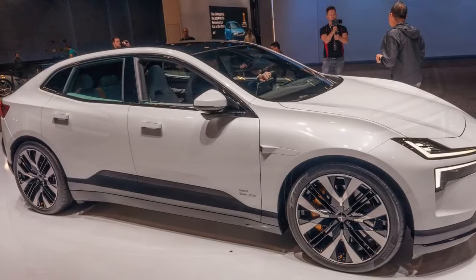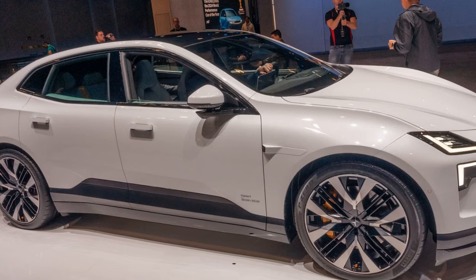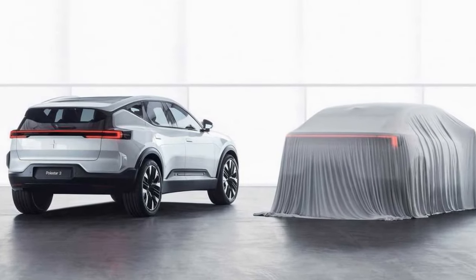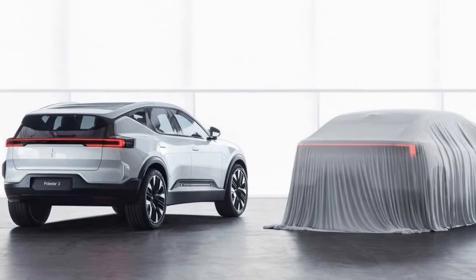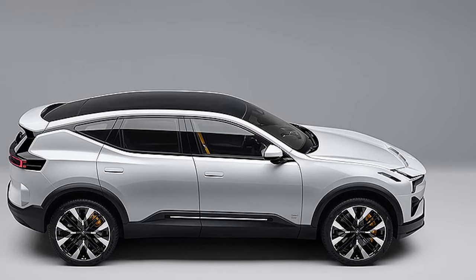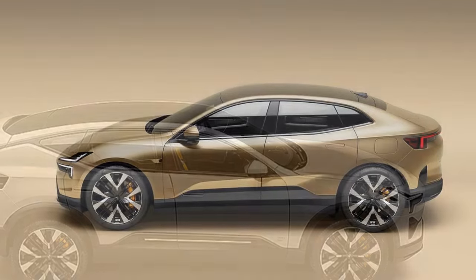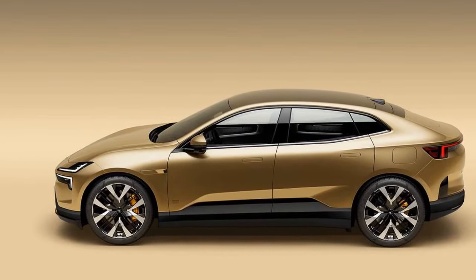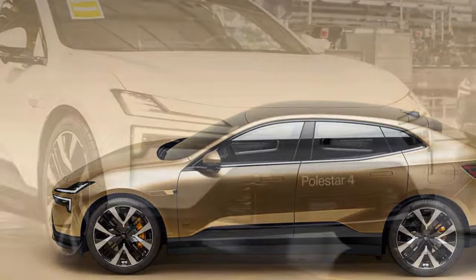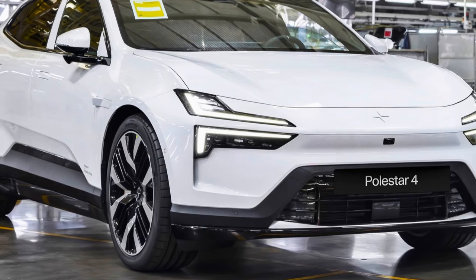Before considering any future tariffs, the Polestar 4 will be priced below its German rivals, with the single-motor variant starting at $56,300 and the dual-motor version at $64,300. While not exactly inexpensive, the Polestar 4 offers a lot for its price. Its streamlined looks, high-tech and well-appointed cabin, and decent, if somewhat uninspiring, driving dynamics make the Polestar 4 an attractive package, provided you can live without the rear window.